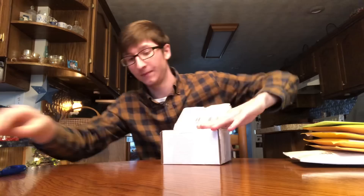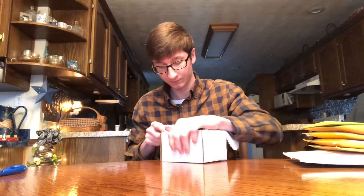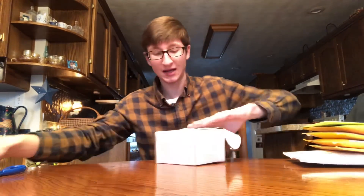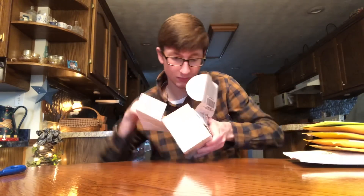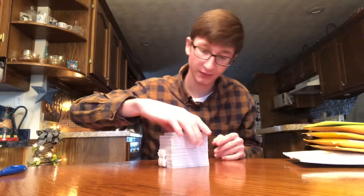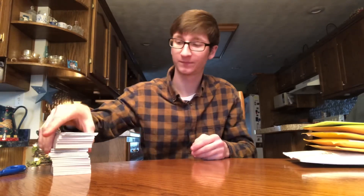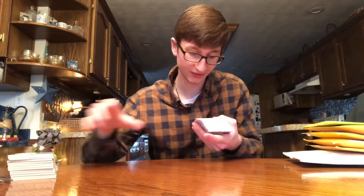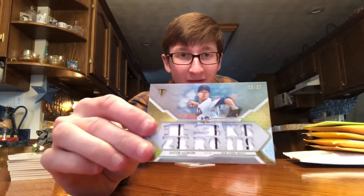Very excited to see all these — there's like 25 different ones, so I'll just start going through pretty quick. Hopefully none of these are damaged because they're packaged pretty good. That's all Triple Threads right there — I'll go through these very quick. There's 26 total. Love these. So we got Masahiro Tanaka, Jacob deGrom out of 27, and Evan Longoria — all three of those numbered out of 27.